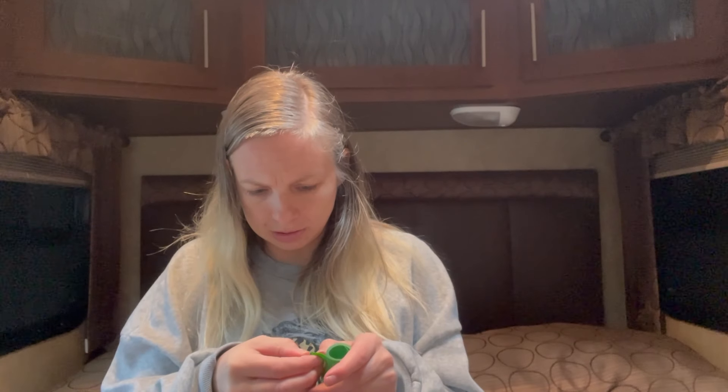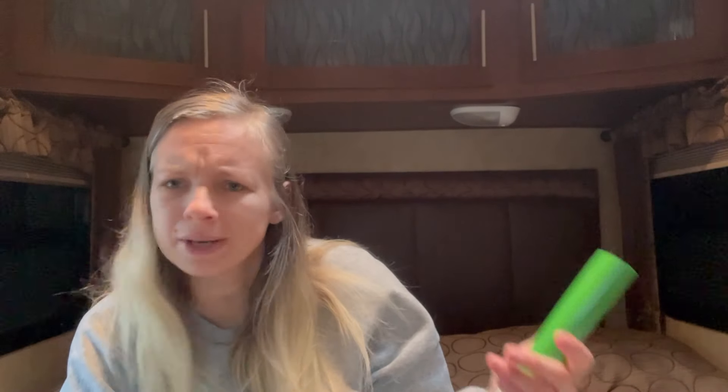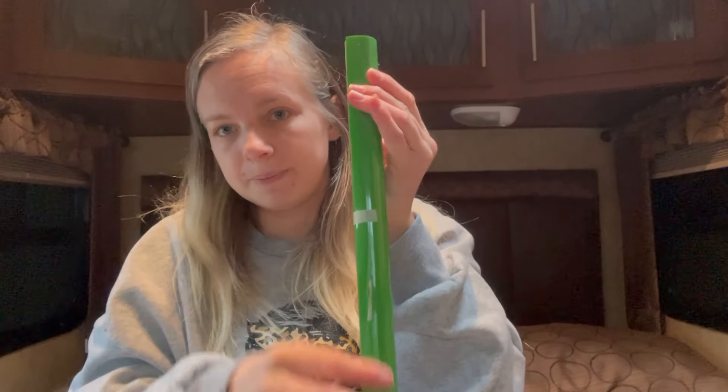This was $3.48 and it is iron-on vinyl HTV. This would have been perfect when my friend Jess was doing a Grinch onesie because it's the perfect Grinch green — it's called grass green, kind of a kelly green. I'm not sure exactly how long it is but I believe it's around six feet by 12 inches. This is going to be great because I don't have this light of a green — I only have a super dark green.